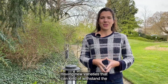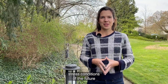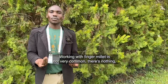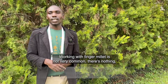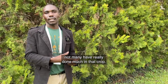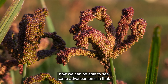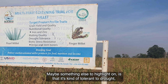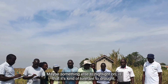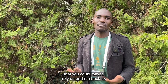Having new varieties that can withstand the stress conditions of the future while safeguarding our nutritional needs is really important. Working with finger millet is not very common — not many have really done much with that crop. It's through the BOLD program and the Crop Trust that we can now see some advancements in that. It's also tolerant to drought, such that when other crops are failing, you still have a super crop that you could rely and fall back on.